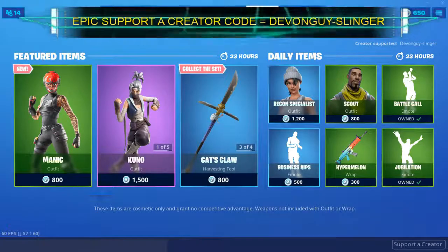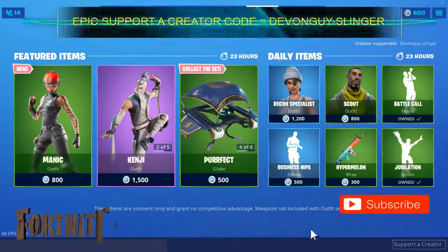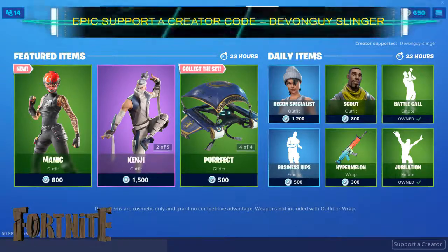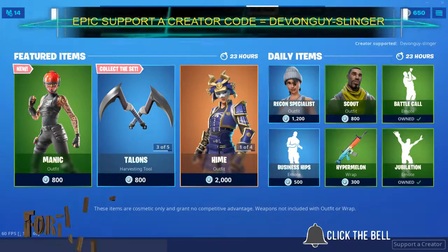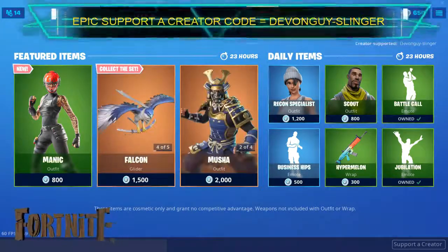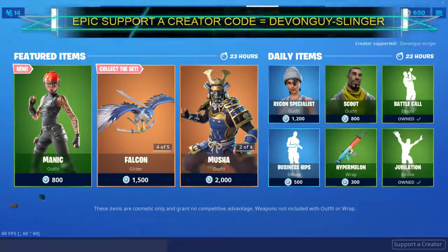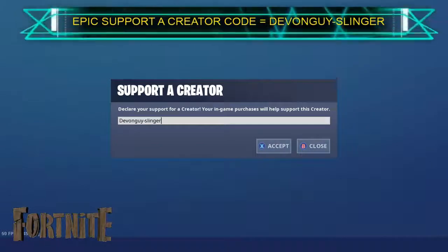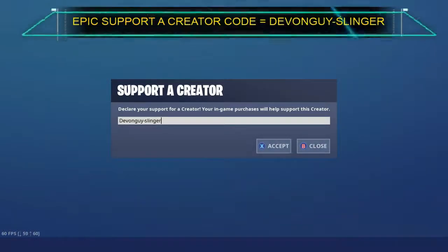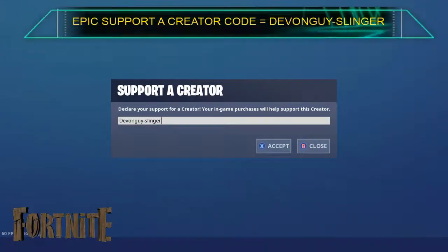So there we go everybody. If you do find this interesting or it has helped you out, please go ahead and hit that subscribe button, also hit the like button, and last but not least please do click the bell and turn on all post notifications. I also do have a support creator code — it is devonguy-slingers. Please enter that into your support creator section in the item shop, it would really help me out. I've been Devon and I will catch you all again very very soon.